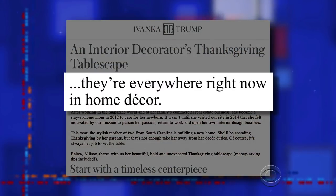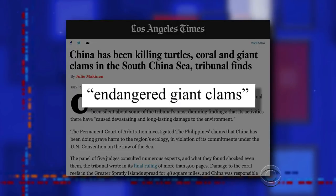That's a shell from a giant saltwater clam. And according to IvankaTrump.com, they're everywhere right now in home decor. You know where they aren't everywhere? The ocean — because giant saltwater clams are endangered. Oh, my God, I love your centerpiece. It's one of a kind, because they don't exist anymore.